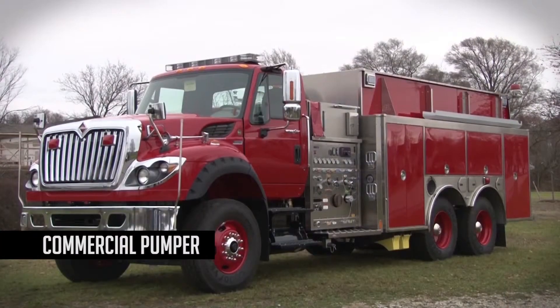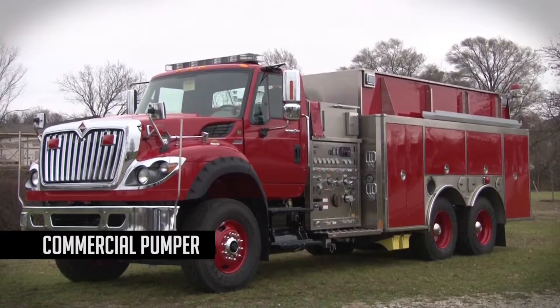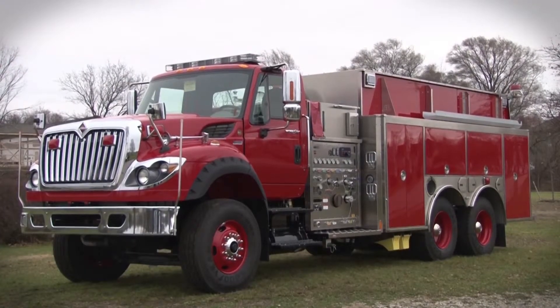Hi and welcome to another H&E podcast direct from H&E headquarters in Wyoming, Michigan. I'm Stephanie Weinstein. I'm here today with one of our H&E commercial pumpers that's on its way to the Sandwich Fire Department in Sandwich, New Hampshire.